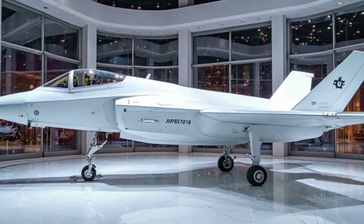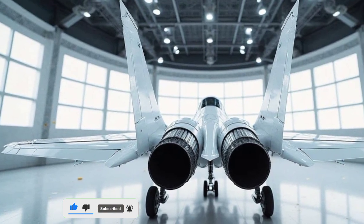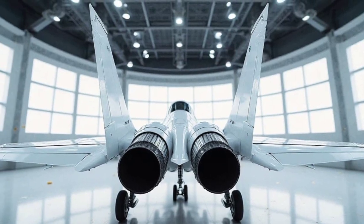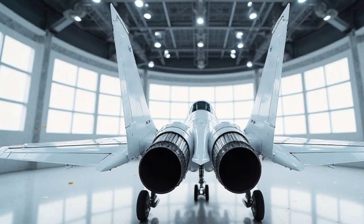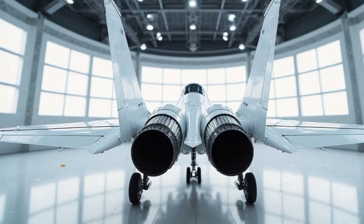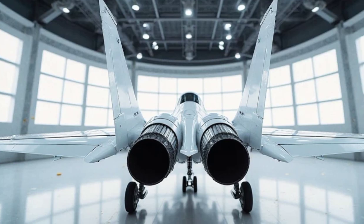The F-35 also features an internal weapons bay, which keeps its missile and bomb load hidden to maintain a smooth, undetectable shape. Even the landing gear is crafted for efficiency, retracting flush into the body for minimal drag. Whether on the ground or in the air, this jet looks every bit as aggressive as it performs.